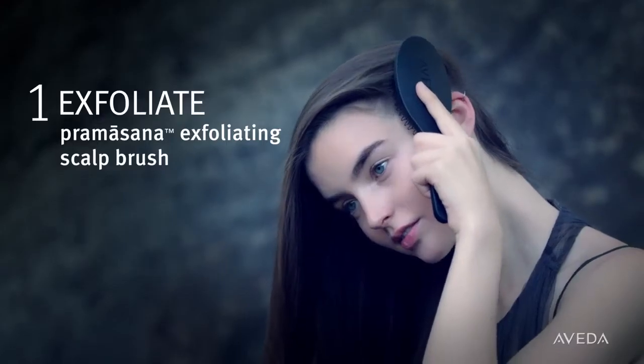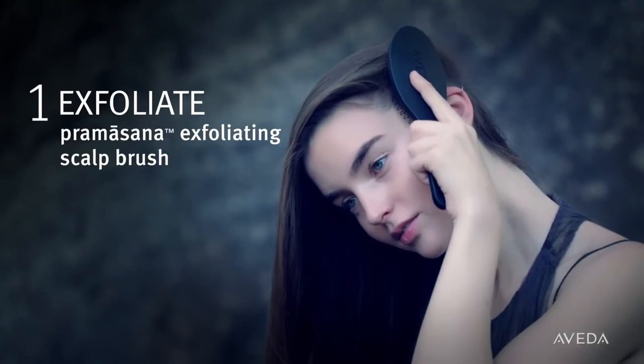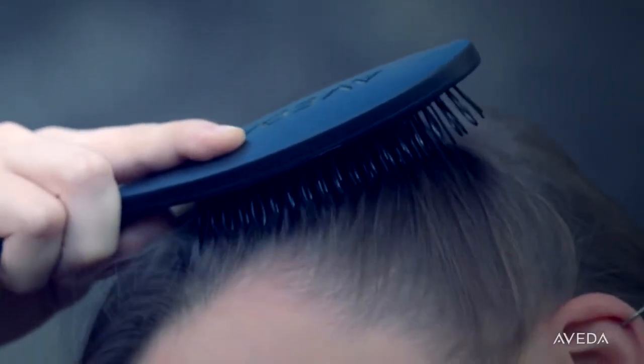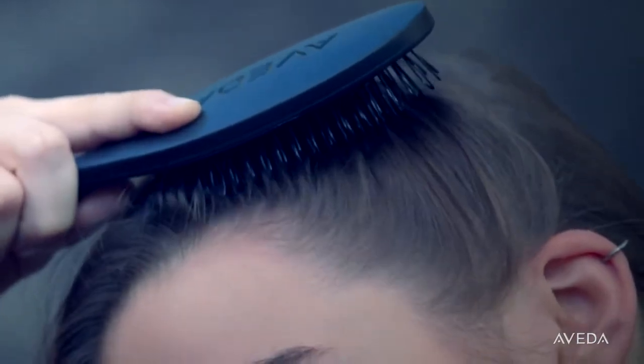First, exfoliate your scalp to loosen buildup with the Pramasana Exfoliating Scalp Brush. Looped bristles let you massage your scalp to increase microcirculation without tangling your hair.